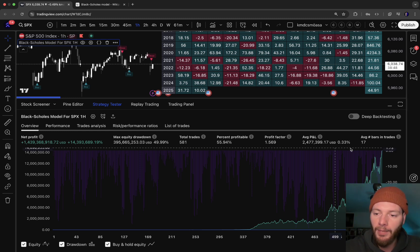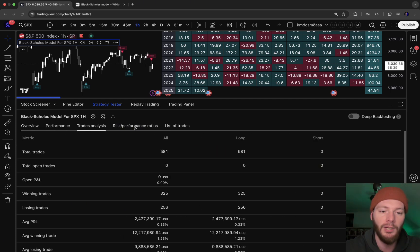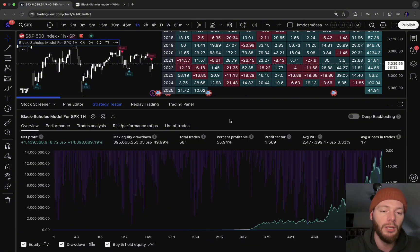Everything else you can check yourself — we have a link to TradingView where you can see all the statistics, performance, trades, and analytics, so you can get a better understanding of the strategy yourself.